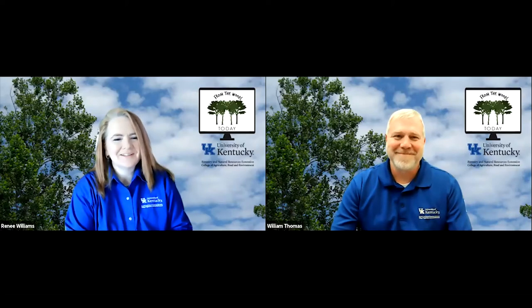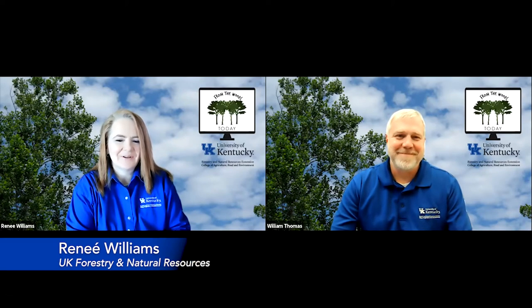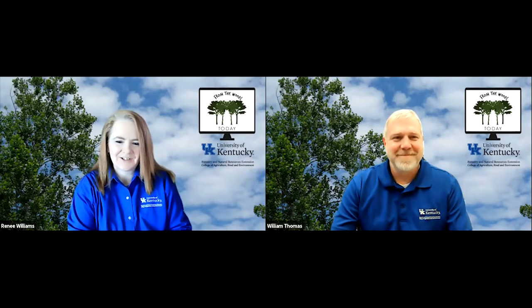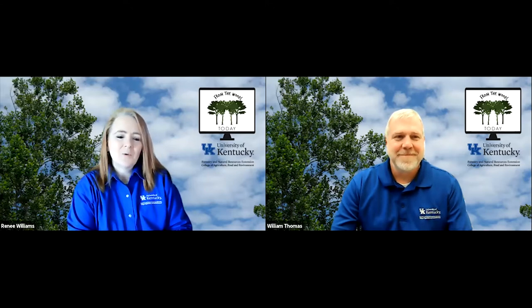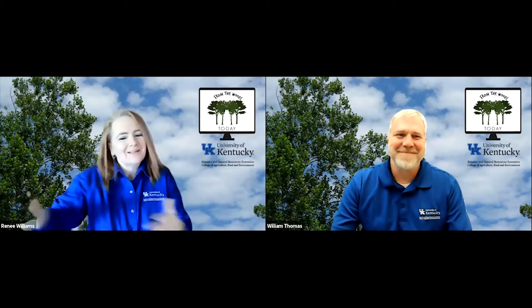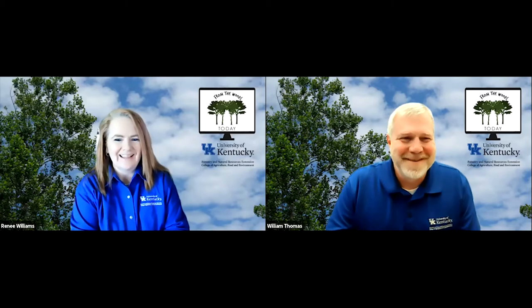Well, hello, and welcome to another edition of From the Woods Today. I'm Renee Williams. I'm here with my co-host, Billy Thomas, and we both work in the Department of Forestry and Natural Resources in the Extension Department, and we are once again back to back to back, so we're going to get started really quick here.